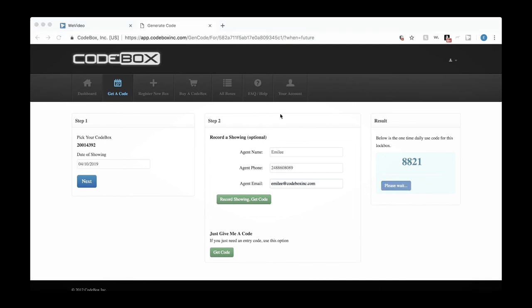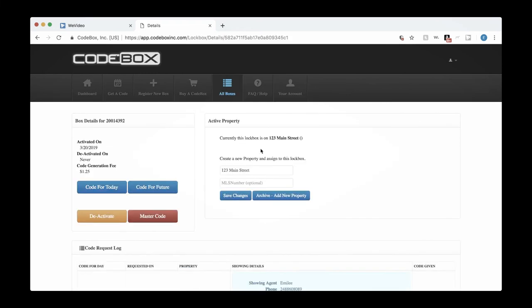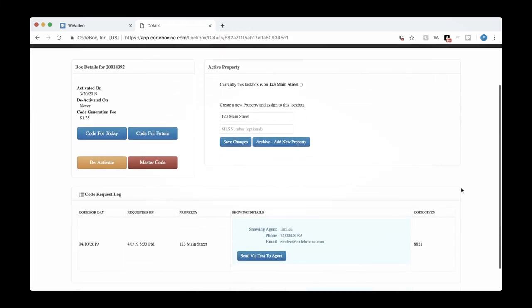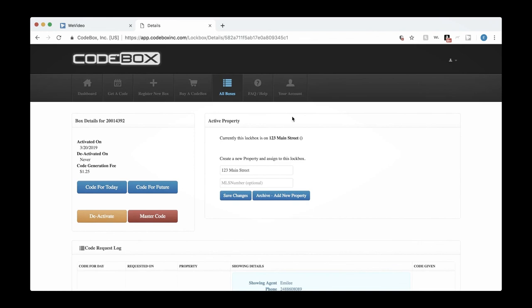If you go back to your dashboard and click on that serial number — 123 Main Street — you'll see all of the codes you've ever given for this property. You can see that on 4/1 we requested a code for 4/10. It's 8821 and we gave it to Emily. That's how you generate the one-time use codes within your CodeBox account.